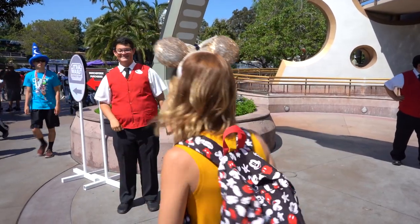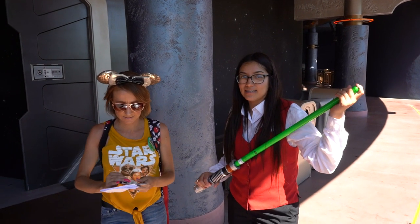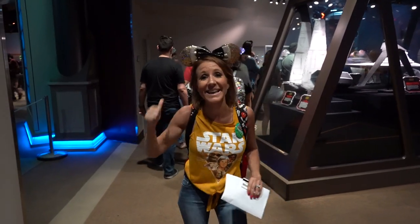We've made it into Tomorrowland to the Star Wars Launch Bay. We're gonna head into the first level so that we can check in and get our wristbands. Come on! We're glad we got here early because it looks like there's quite a line to get up there, so we're gonna get in it and head up.